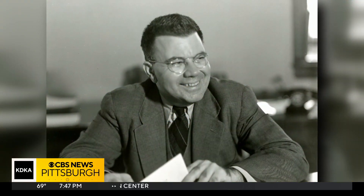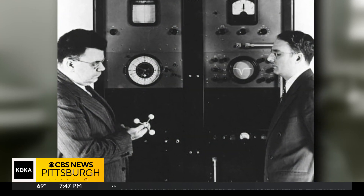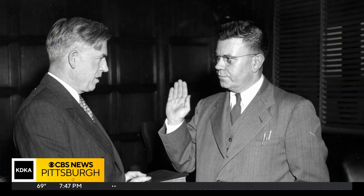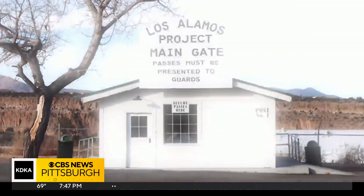People like Dr. Edward Condon. He was one of the leaders of the research program based at the Atom Smasher, and he was actually chosen as Oppenheimer's associate director. He went out to work at Los Alamos.